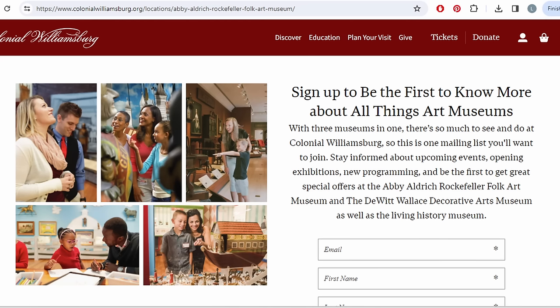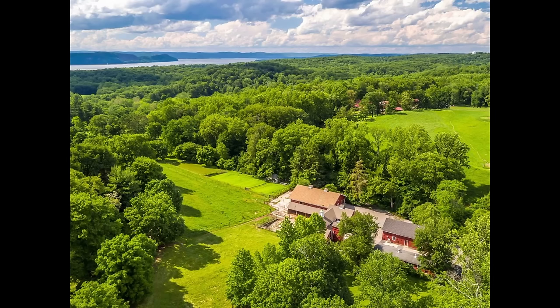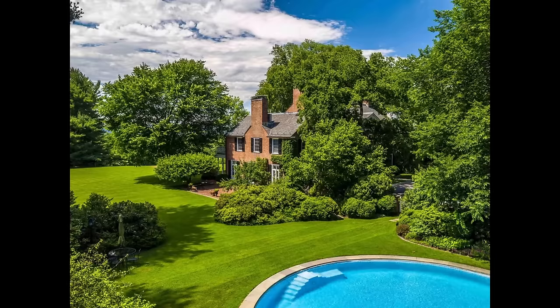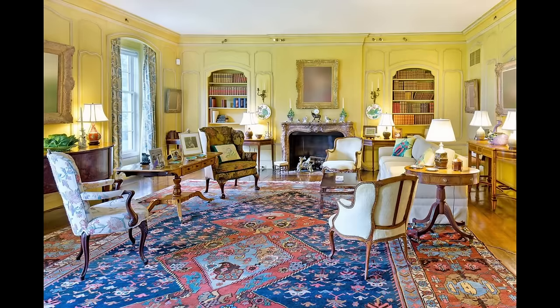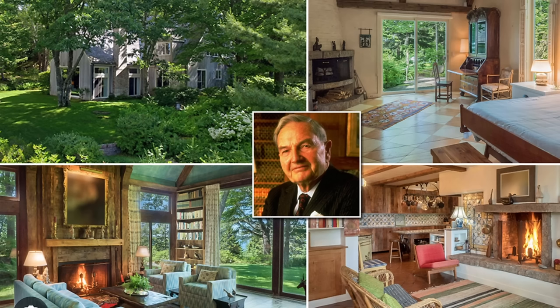Mrs. Rockefeller's modern art collection was the seed for the Museum of Modern Art in New York City, and her folk art collection formed the bulk of the Folk Art Museum in Williamsburg, named after her. Other homes of their children were country estates where gardening, horseback riding, swimming, and other physical activities were enjoyed, along with reading from extensive libraries. All four sons attended Ivy League universities and were lifelong learners — we see how the healthy lifestyle and value of education are reflected in their homes.